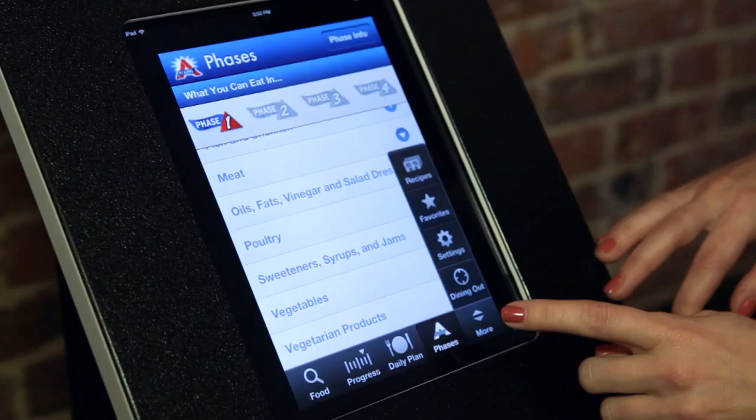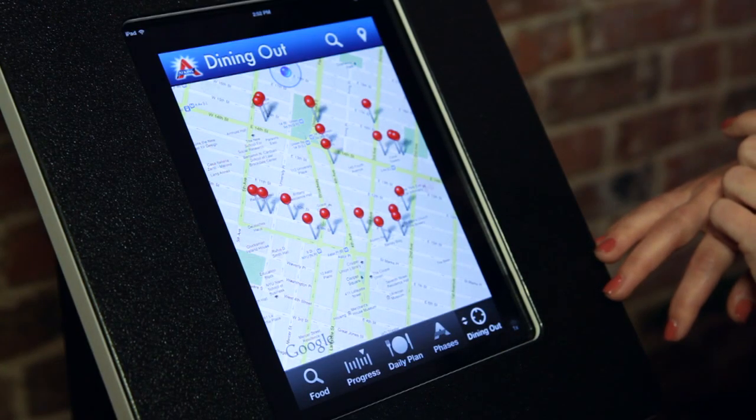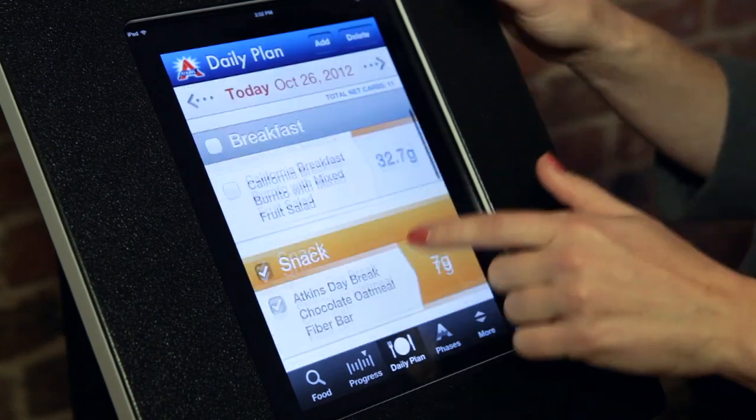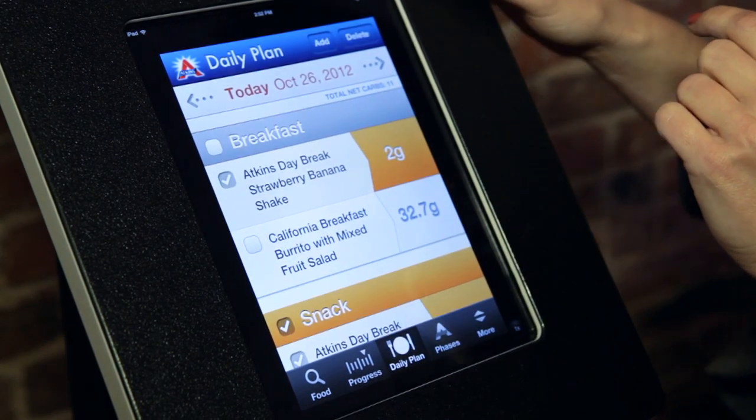Another neat feature is the dining out section, where we have Google Maps embedded into the app so you can point to your current location, see on the map what restaurants are nearby, and choose menu items that will be relevant to the phase you're on in the Atkins program.